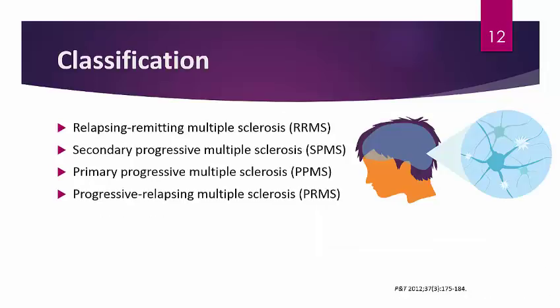MS is classified into four different types: relapsing-remitting multiple sclerosis (RRMS), secondary-progressive multiple sclerosis (SPMS), primary-progressive multiple sclerosis (PPMS), and progressive-relapsing multiple sclerosis (PRMS). These types sound very similar, so it's important to understand the distinctions between them.